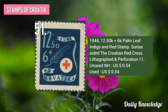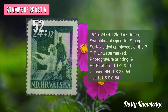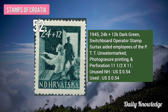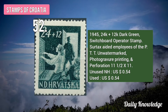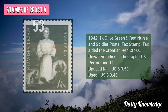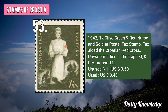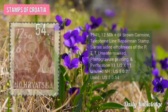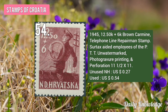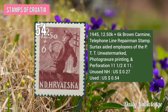The 1944 12.50K plus 6K Palm Leaf, Indigo and Red Stamp. Surtax aided Croatian Red Cross. The 1945 24K plus 12K Dark Green Switchboard Operator Stamp. Surtax aided employees of the PTT. The 1942 1K Olive Green and Red Nurse and Soldier Postal Tax Stamp. Surtax aided the Croatian Red Cross. The 1945 12.50K plus 6K Brown Carmine Telephone Line Repairman Stamp. Surtax aided employees of the PTT.